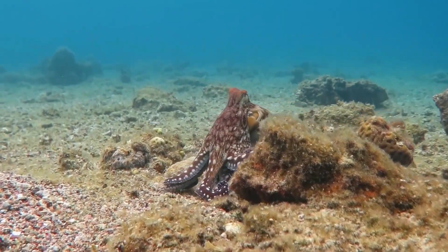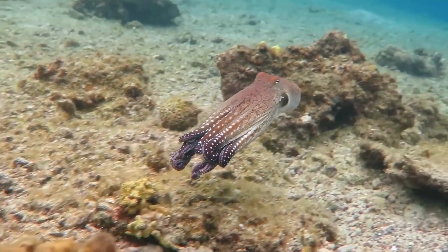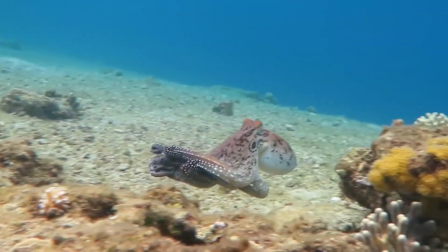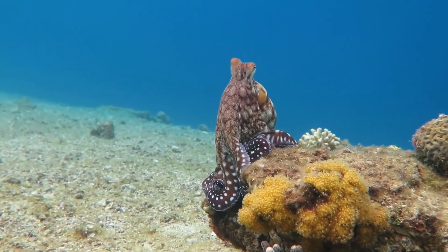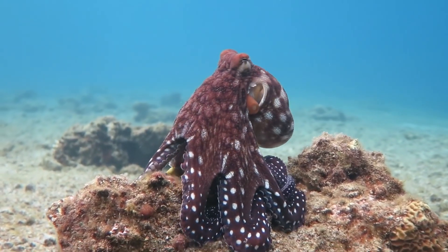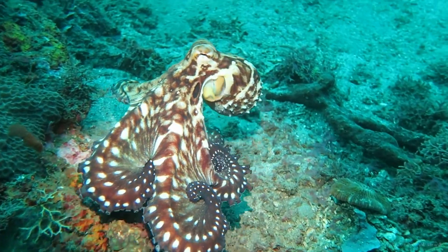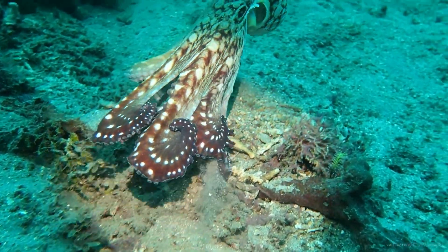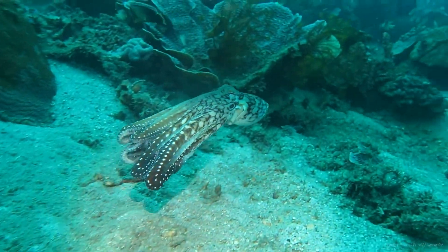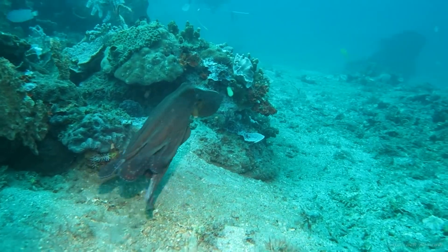Octopuses may be smart and cool-looking and have three hearts and eight arms, but they're also in danger. All around the world, they're losing the corals where they live because of climate change. Also, the ocean water where they live is getting polluted with all of our human trash. The best thing you can do to protect octopuses is for your family to use less plastic, like plastic water bottles and plastic wrap and plastic containers, so that octopuses have a safe place to live.